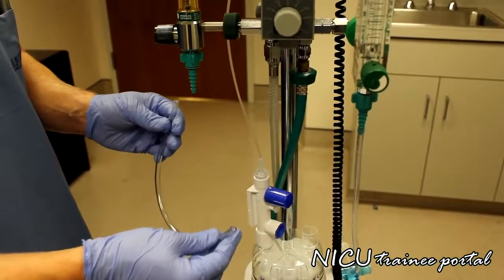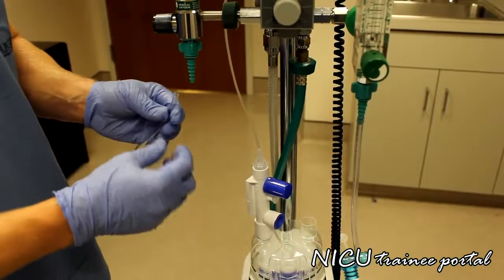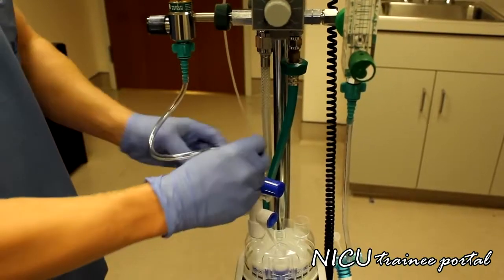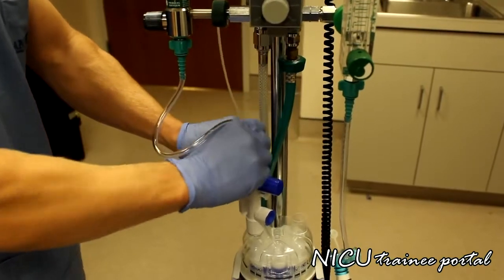Next is a piece of connective tubing. We connect one end to the flow meter, and the other end goes on top of the pressure relief device.